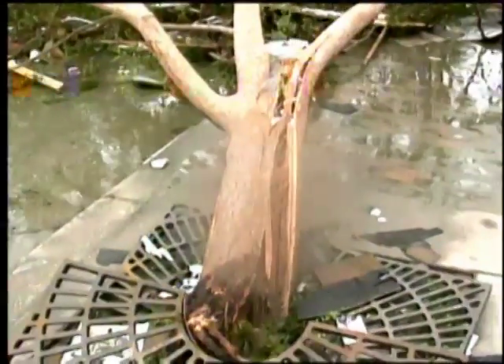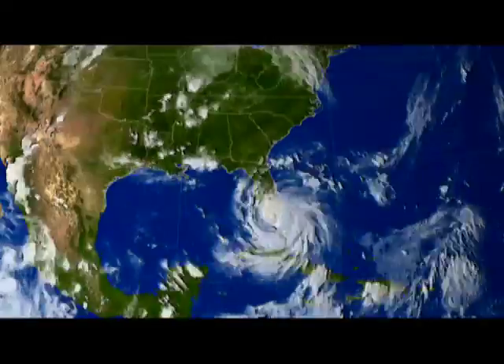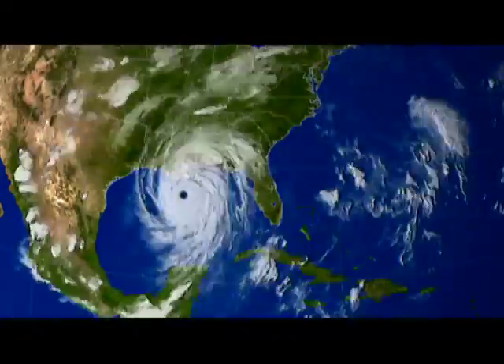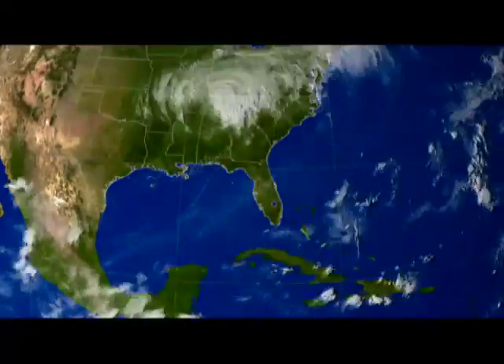Furthermore, with the heavy rains that Katrina created, the soils became saturated, and so these trees are more likely to be blown over when the root systems are loosened up. Katrina's powerful winds affected five million acres of forest across Mississippi, Louisiana, and Alabama.